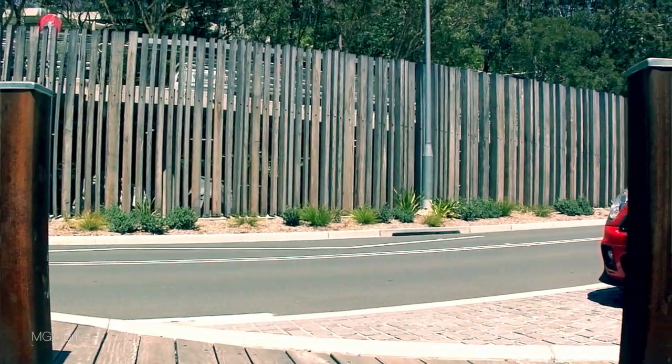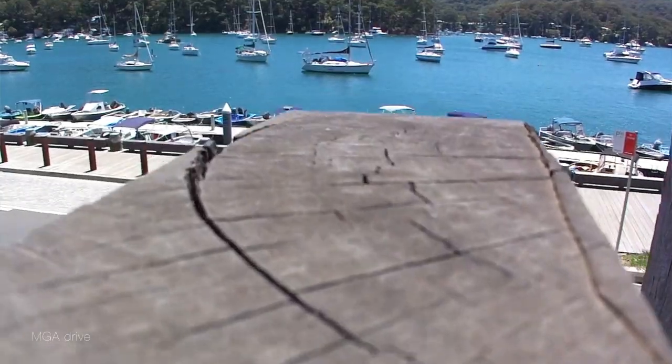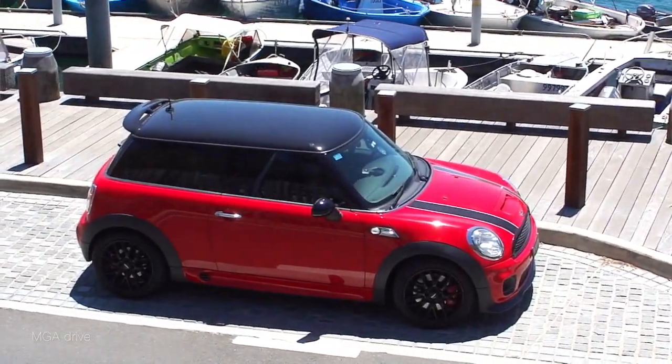Number one would definitely have to be the exterior — the overall look on the outside of Corgi. Mini and BMW have done a great job. I know it is a 2010 model but it still has a special look to it. I've had so many people since I've owned this car come up and say it's a cute car, it's a nice looking car.